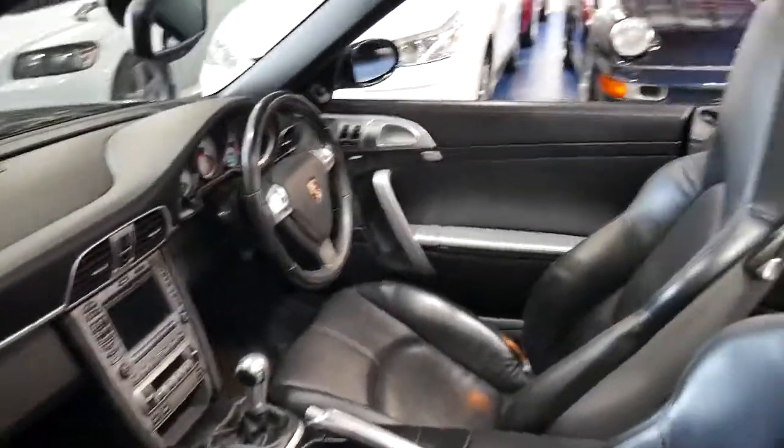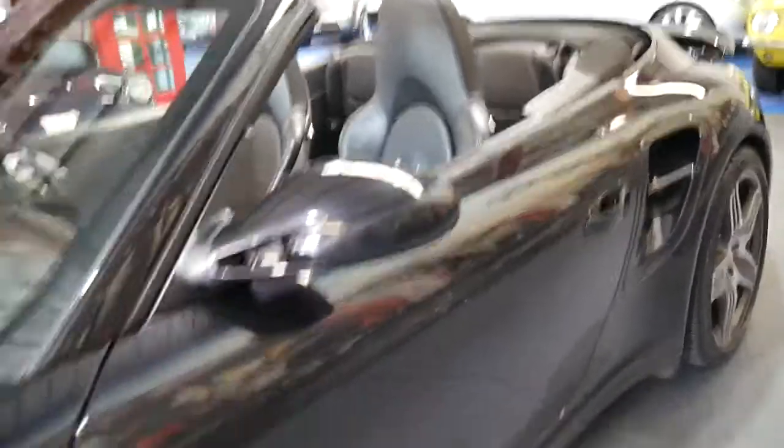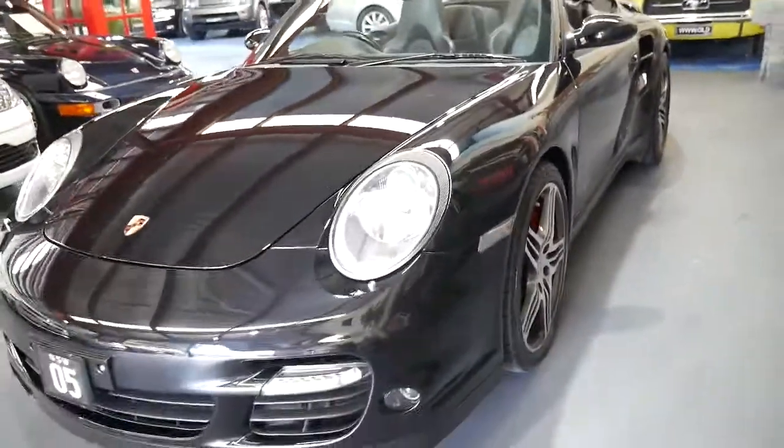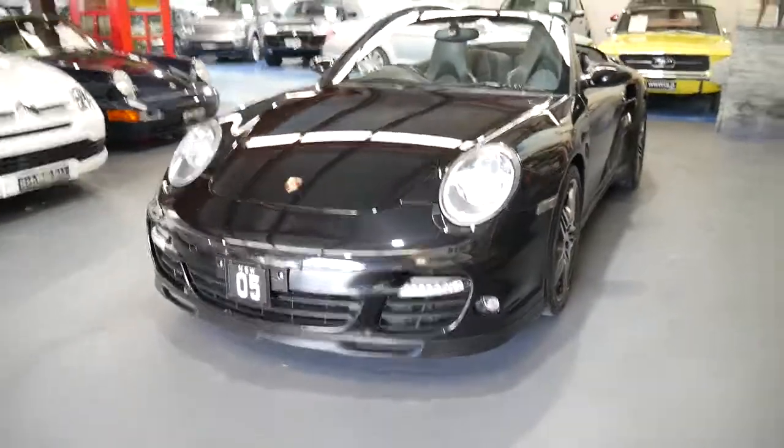But if you are interested in a 911 Turbo, this is a car you must come and see. If you want to know some more information on the car, please feel free to give us a call. You can speak to myself, Phillip or Richard.